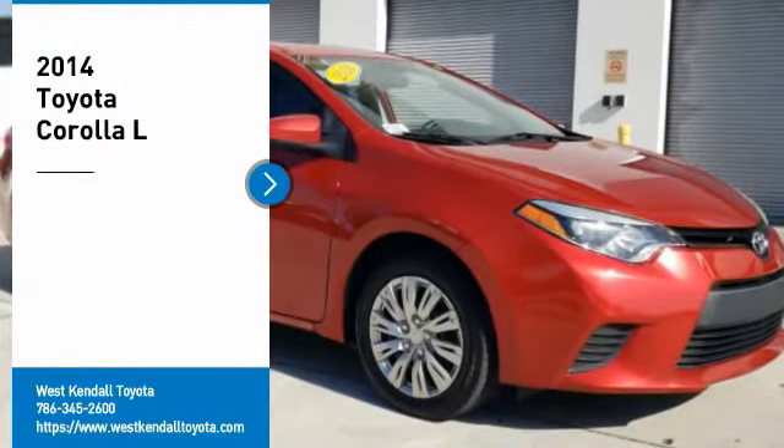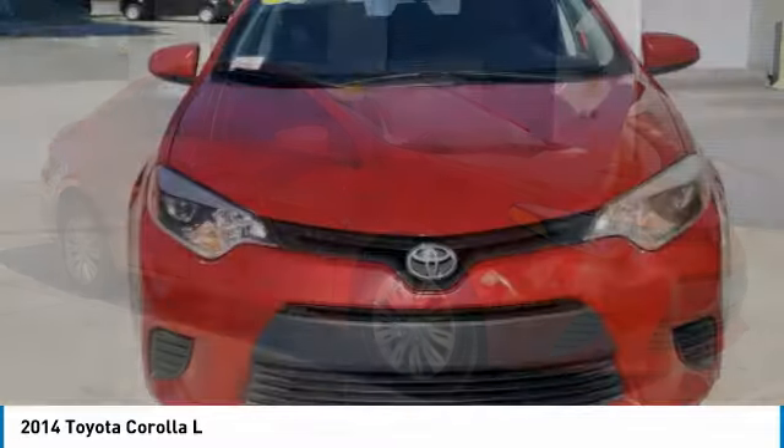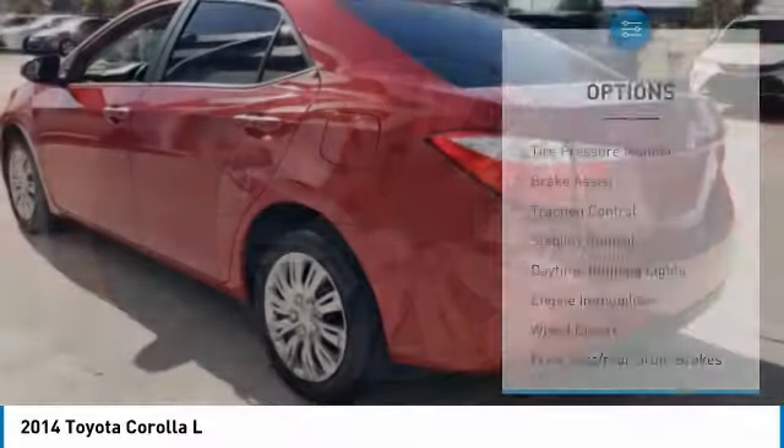Looking for the right vehicle? Check out the 2014 Corolla. The Corolla is still a great option for those who want dependability, comfort, and value. Here are some of this vehicle's great options.